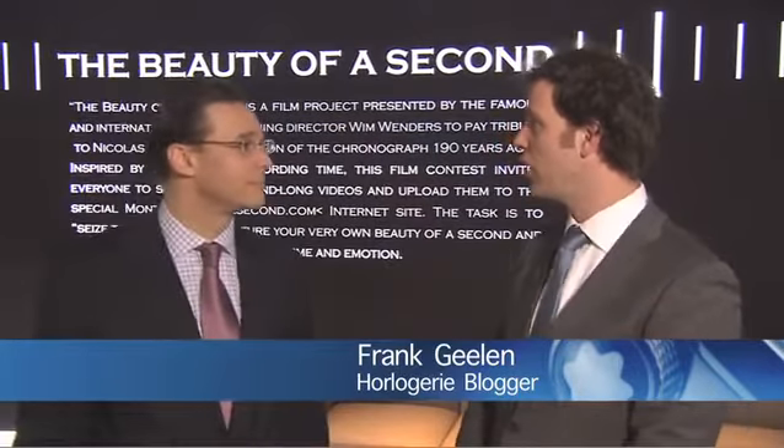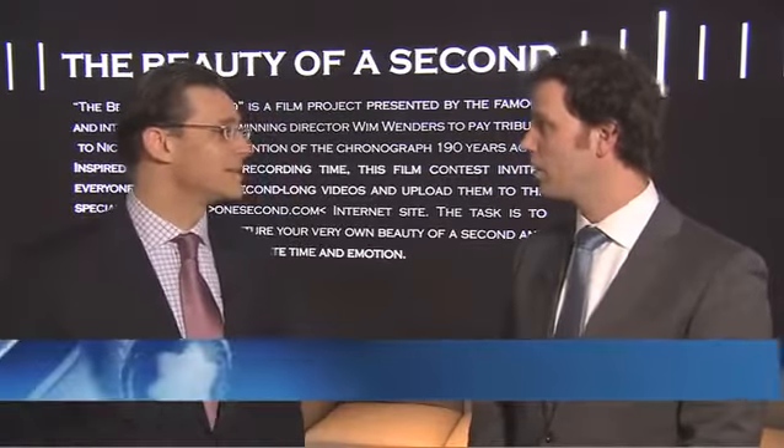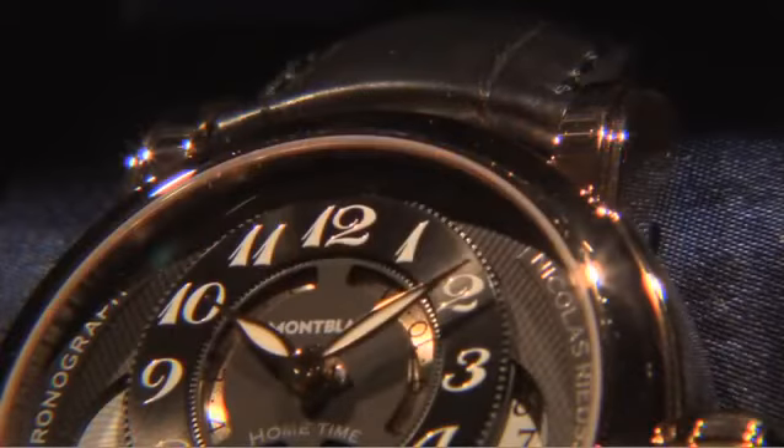Last year Montblanc launched the 190 years of the chronograph with the Nicolas Rieussec anniversary edition. Montblanc since many years now is focusing on the chronograph. We have launched Rieussec in 2008 as our hero piece in the chronograph world, and of course it's not a one-year shot — it's a continuous focus for Montblanc products for us as a brand.